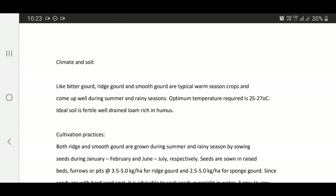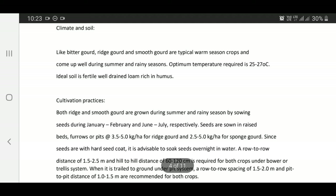Climate and soil: Like bitter gourd, ridge gourd and sponge gourd are warm season crops and come up well during summer and rainy season. The ideal temperature range is 25 to 27 degrees Celsius. Ideal soil is fertile, well-drained, loamy, rich in organic matter.